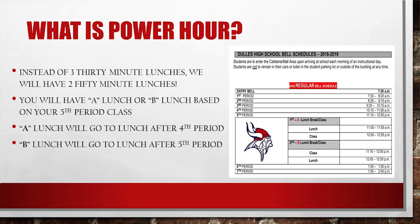You will have A lunch or B lunch based on your fifth period class. A lunch students will go to lunch after fourth period. B lunch students will go to lunch after fifth period.